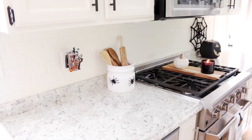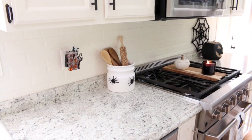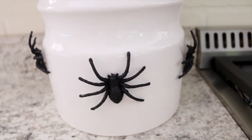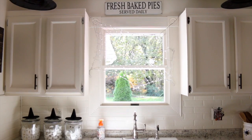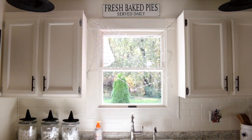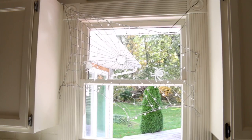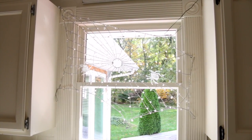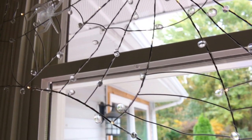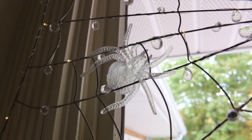I stuck some creepy black spiders on my crock — I bought these in a set at Michael's, very cheap, like six or eight for a dollar or two. I also added some spider decor in my window: a light-up web I bought last year at Pottery Barn. It's a really pretty crystal web, and you can have the lights blinking or solid — I like the blinking setting.